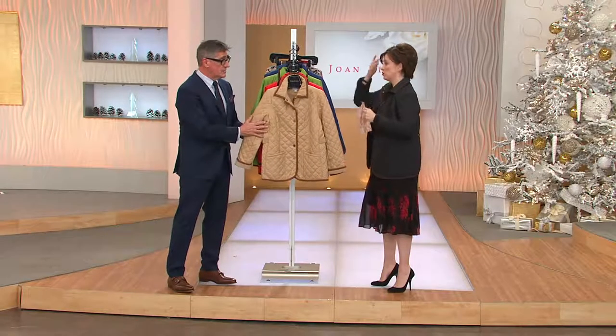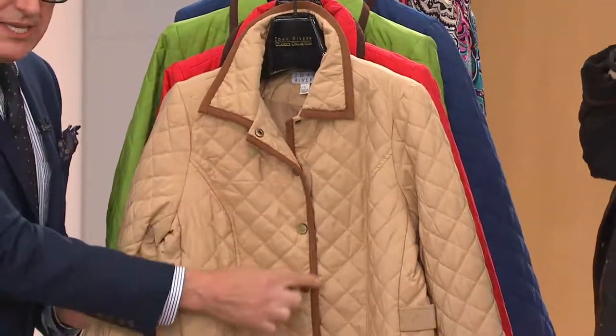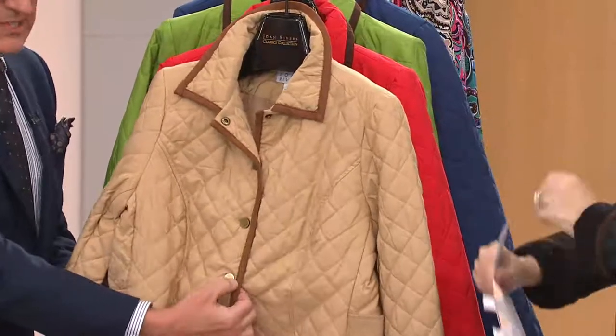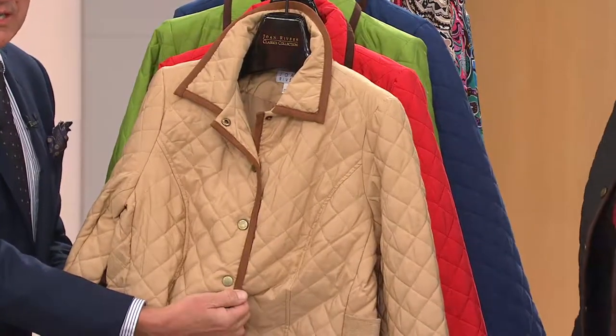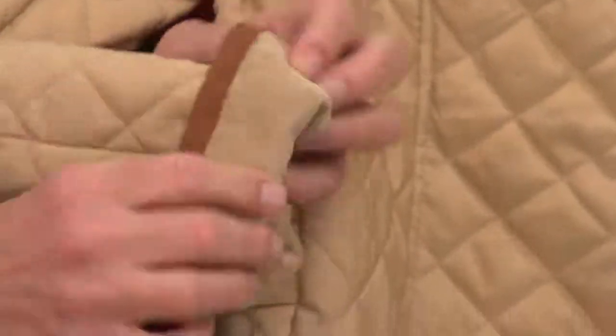I think we really nailed it. The quilting is the right proportion. I love the ultrasuede trim which chases the entire jacket. I love the snaps in that bronze finish which comes down the front. I love the corduroy — we've turned the cuff back. It's a micro corduroy, a fine wale micro corduroy.